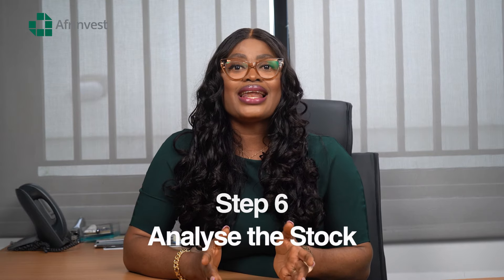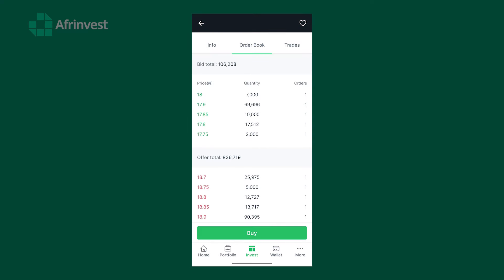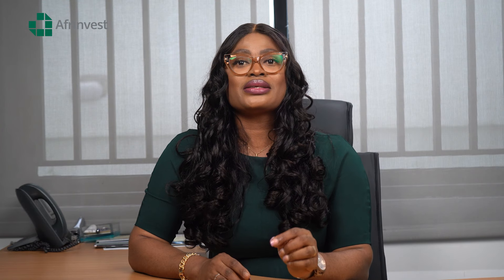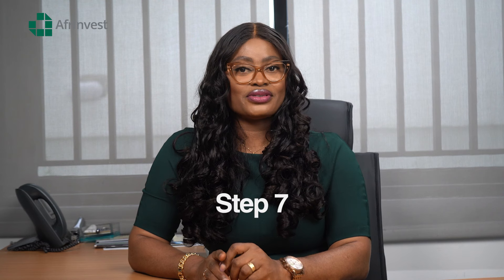Step six: analyze the stock. Before you buy, take a moment to check out the stock — look at the current price, past performance, and any other information Afri Investor provides, just like checking if your mangoes are ripe and in good condition before buying. Also review the order book to see the current offers in the market. This helps you decide your buy price, especially if you're placing a limit order. You can do this by tapping 'View Order Book' on the execution page.